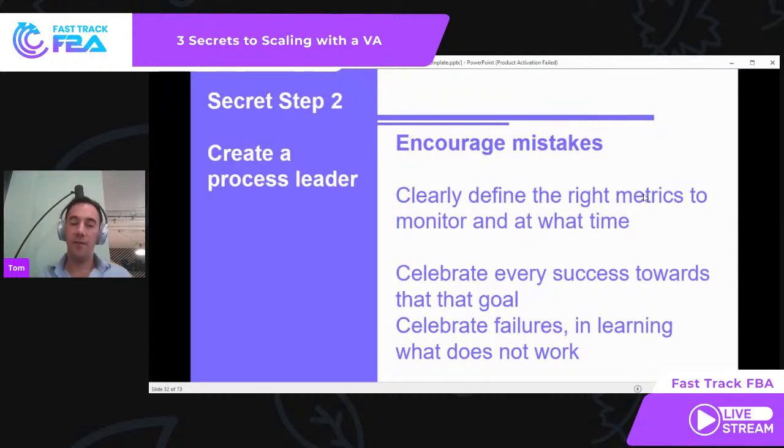By clearly encouraging mistakes and defining the right metrics, we allow our team to learn. In my business, and what we recommend with every client we deal with: celebrate success. Even if someone has failed, but they've done the right action — they took a risk, tried something different, and had a good reason for it — celebrate that. By making decisions and taking risks, they're learning. Every single time we get a success, we're clapping, cheering, sharing across the entire company on Facebook or Slack. And when someone fails, we share that too — 'they tried this, they did it because of this, and we learn that isn't the way to go.' We don't demonize them; we celebrate that learning.